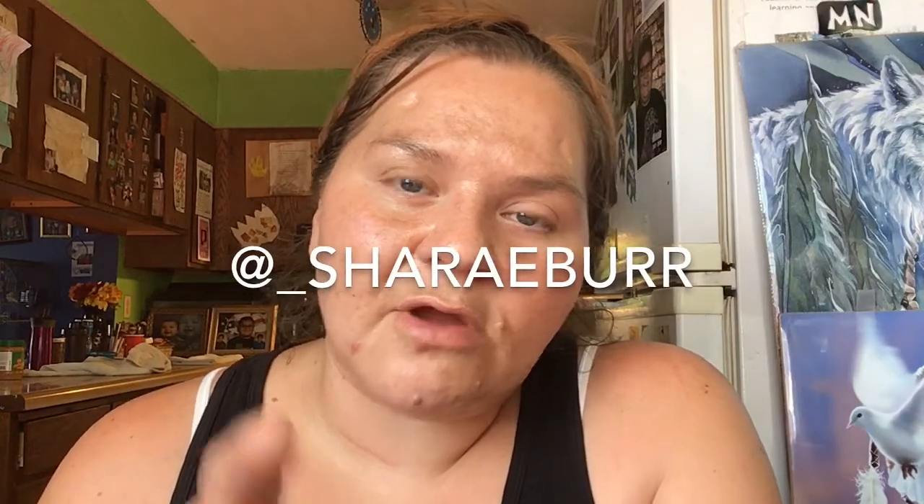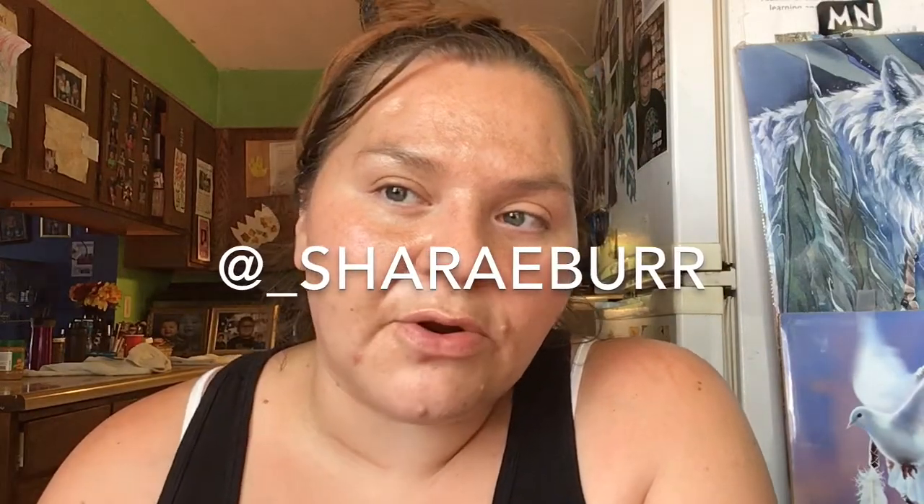To enter this giveaway: just be subscribed, leave a comment, give me a like, and follow me on Instagram — which is the same as my name on here, but it's at underscore Sheree Burr. For those of you who don't know, my name is Sheree. I just wanted to do a little giveaway for my appreciation.